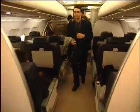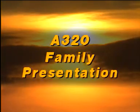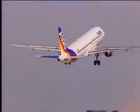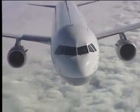Welcome on board the Airbus. The A320, A321, and A319 are narrow-bodied, twin-engined, short-to-medium range aircraft.